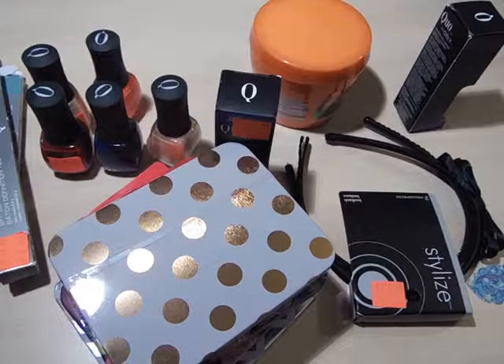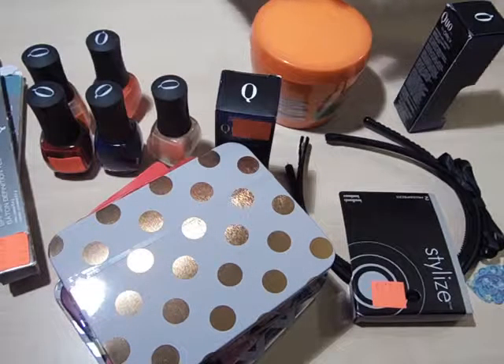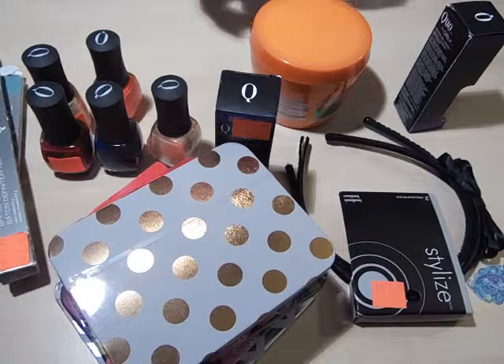Hi everyone. I went to Shoppers Drug Mart and they had a bunch of stuff on clearance, so I grabbed a lot of it and I cashed in points, so it's basically all for free.